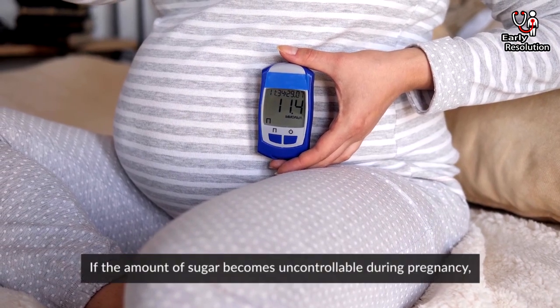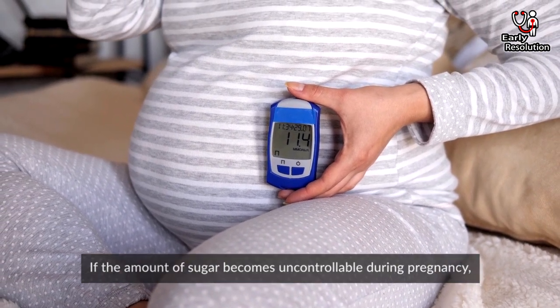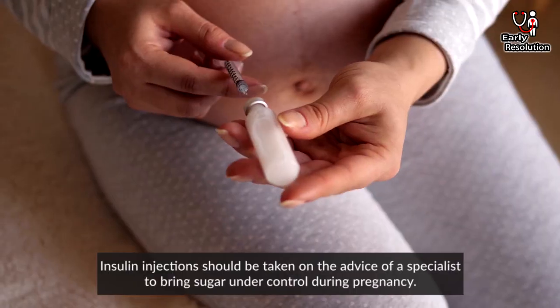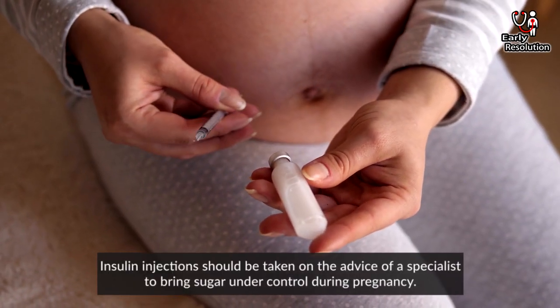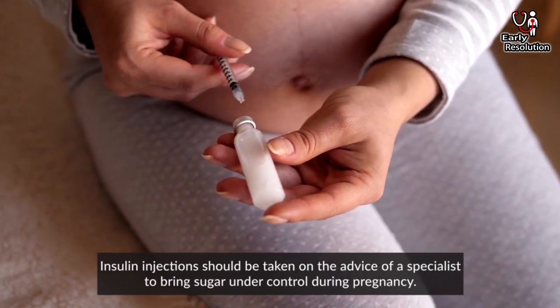Rule 1: If the amount of sugar becomes uncontrollable during pregnancy, tablets or medicines that need to be taken orally should not be taken. Insulin injections should be taken on the advice of a specialist to bring sugar under control during pregnancy.